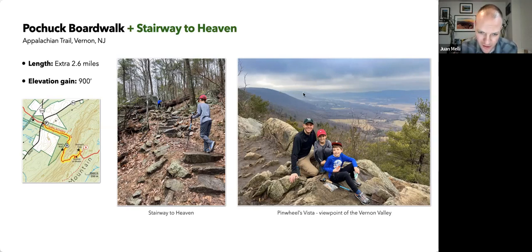Depending on your fitness level, this piece of the Appalachian Trail gives everybody options — something totally flat or something a little tougher — with a nice view at the top of the Vernon Valley, including a ski resort visible in the early spring.